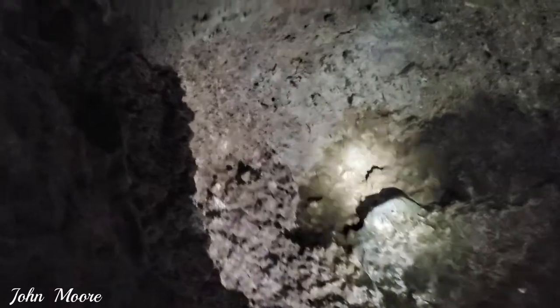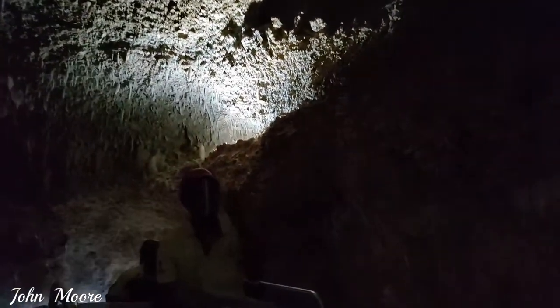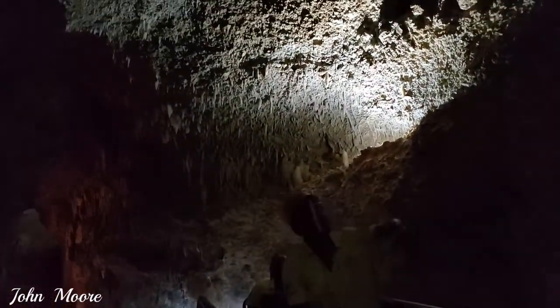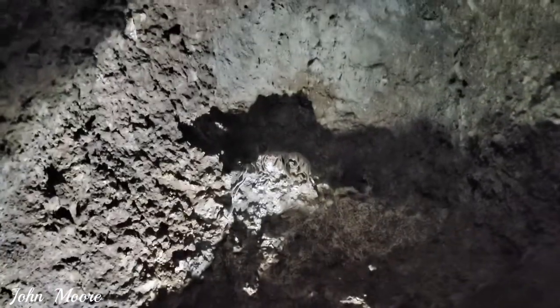Above me, we have our drapery. We call this one the drapery because it looks like the holes on a tablecloth. Ladies and gentlemen, if you are willing to touch a formation, this is the one you can touch.